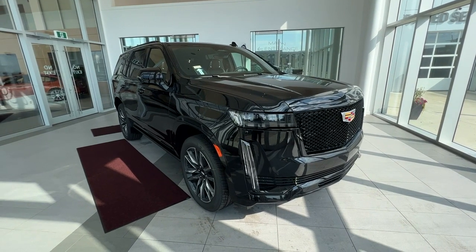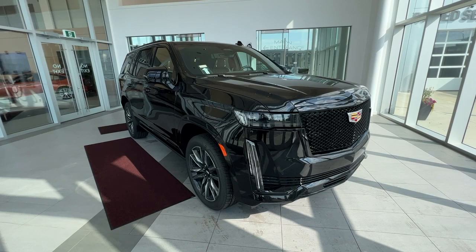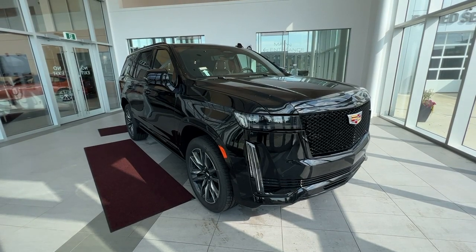Thank you for checking out this quick review of a 2023 Escalade Sport Platinum. Make sure to like and subscribe to the channel, and we hope to see you at Wolf Cadillac very soon.